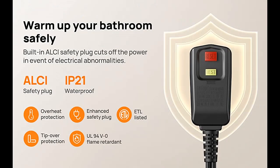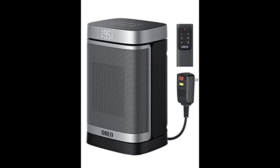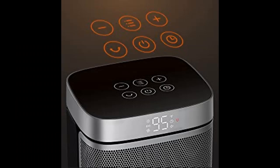Heat any way you like: adjust temperatures from 41 to 95 degrees Fahrenheit in 1 degree Fahrenheit increments, set a timer from 1 to 12 hours, enjoy 70 degree oscillation, and personalize your comfort at the touch of a button. Carry this 10.3 inch portable heater to your bathroom, living room, kitchen, bedroom, and more.